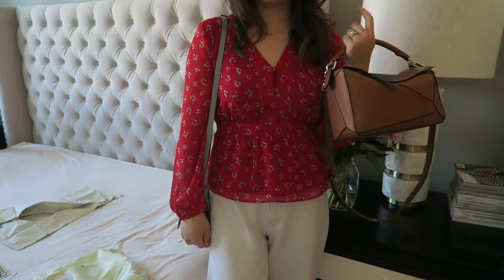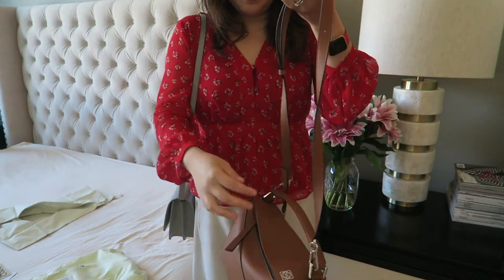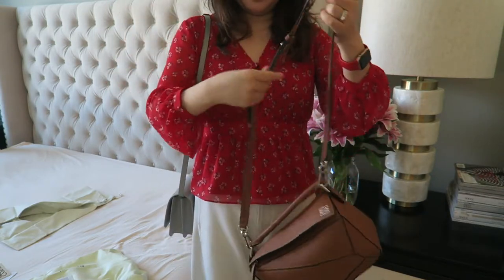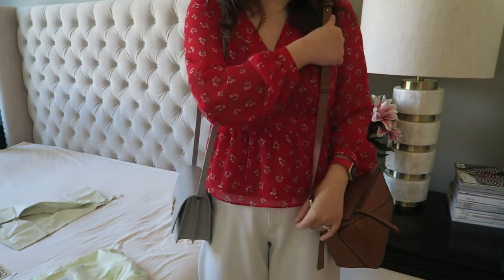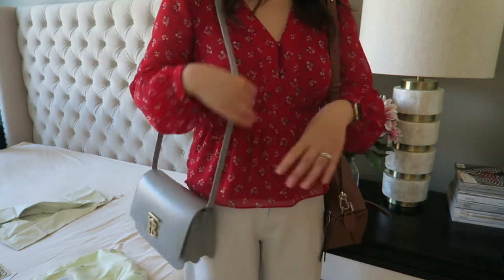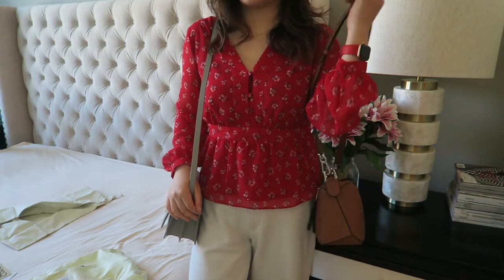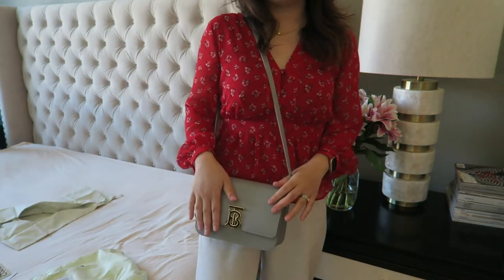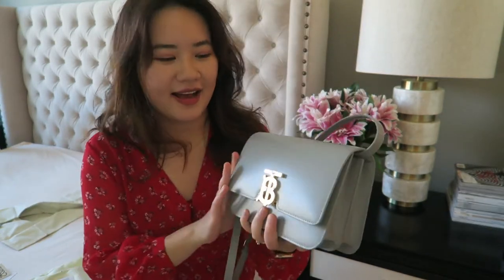Let me know what you guys think looks better on me. I don't know if I want to keep both or just keep one, so let me know. They're completely different two bags, but I kind of like the bubbly color though — it's a hard decision. That's it, super quick unboxing for today. I hope you guys liked the video and don't forget to like this video and subscribe to my channel. Thank you so much for watching. I'll see you in my next one. Bye!